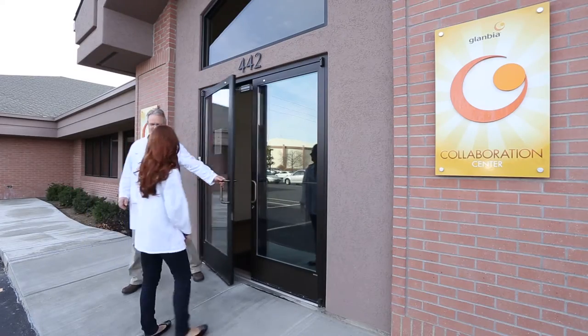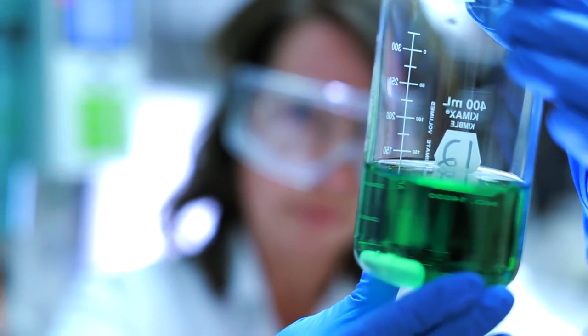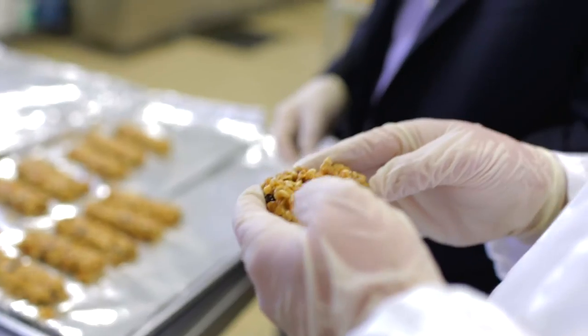So if you're looking for a place to do bar research, to develop bar prototypes, the Collaboration Center is an ideal place to come. With the scientists that have developed expertise and the equipment that we have, it provides an ideal environment to go from concept to prototype in a few days and deliver a bar that's acceptable to the consumer.